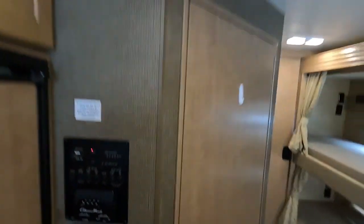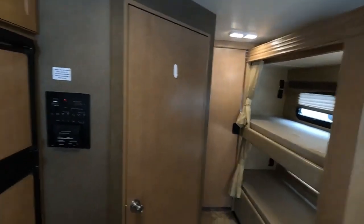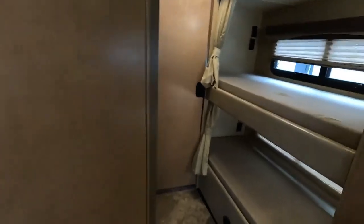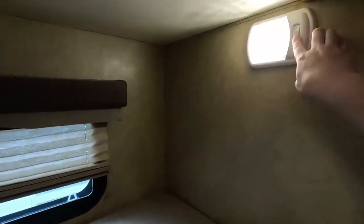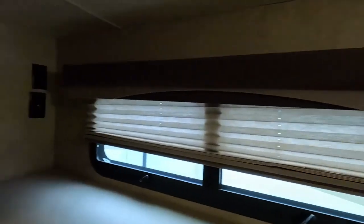Your generator has 1,095 hours on it, but as you can tell it's still going strong, powering everything in this unit. Here we have your bunk beds, with individual lights in both — and you could also mount TVs in the bunk area.